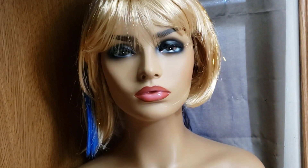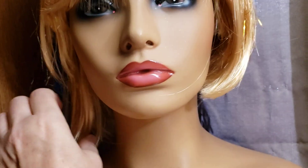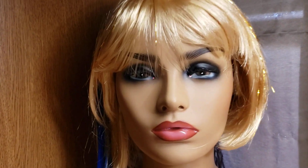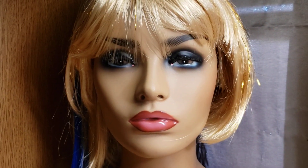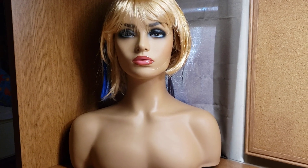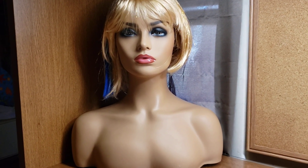Yay! So she can model long dangly earrings as well. Like I said, this is just a temporary wig for her right now because she only came with a wig cap, but she's pretty awesome. I can't wait to start using her at the lives — we might be doing something fun with her too.